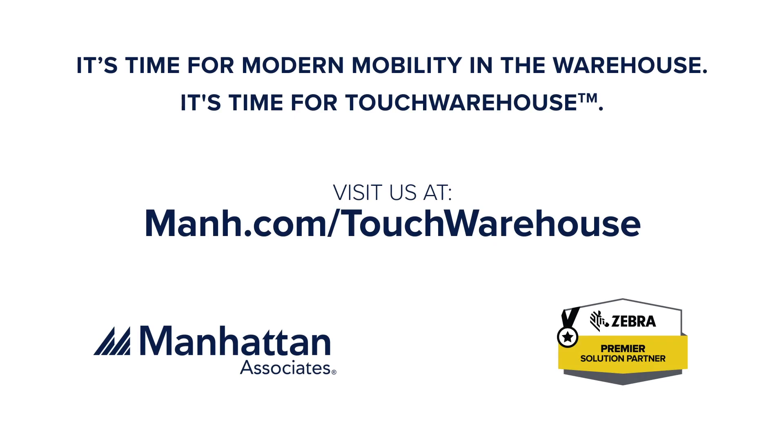Manhattan Associates and Zebra Technologies together provide you Touch Warehouse. Introduce your warehouse to modern mobility today.